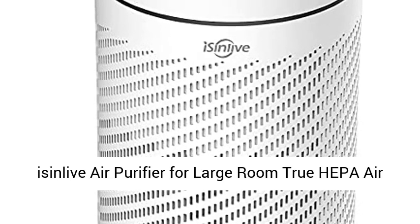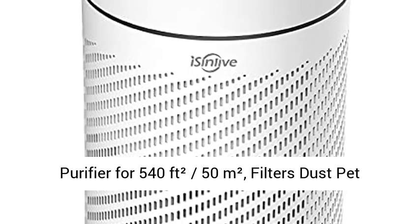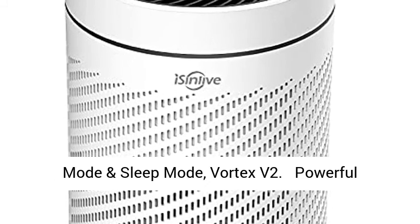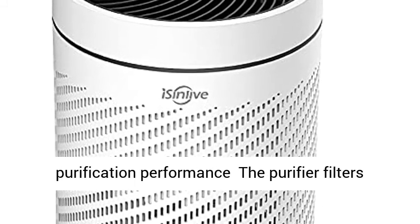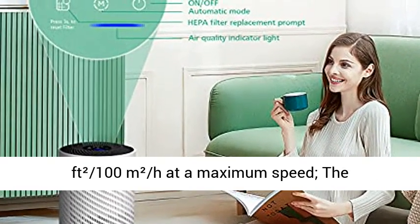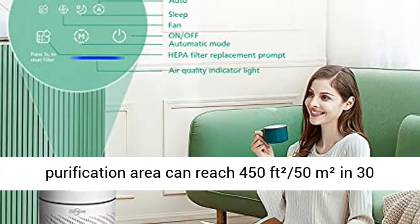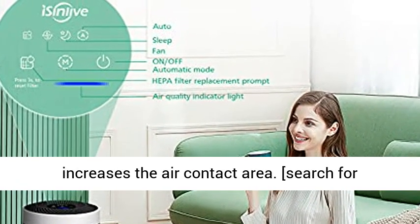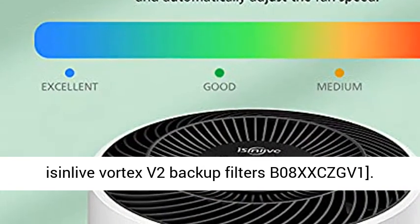The Sinlove air purifier for large rooms is a true HEPA air purifier covering 540 ft² (50 square meters). It filters dust, pet dander, odors, smoke, and pollen, and features an air quality light, auto mode, and sleep mode. The Vortex V2 delivers powerful purification, filtering air in medium to large rooms up to 900 ft² (100 square meters) per hour at maximum speed, with a purification area of 450 ft² (50 square meters) in 30 minutes. The omnidirectional air inlet increases the air contact area.